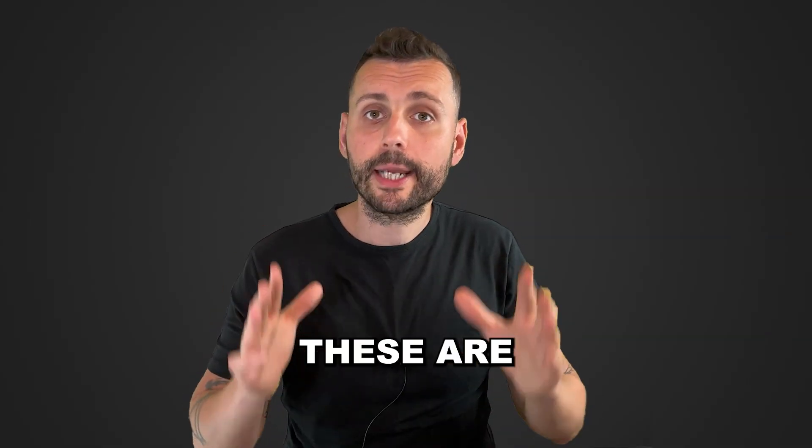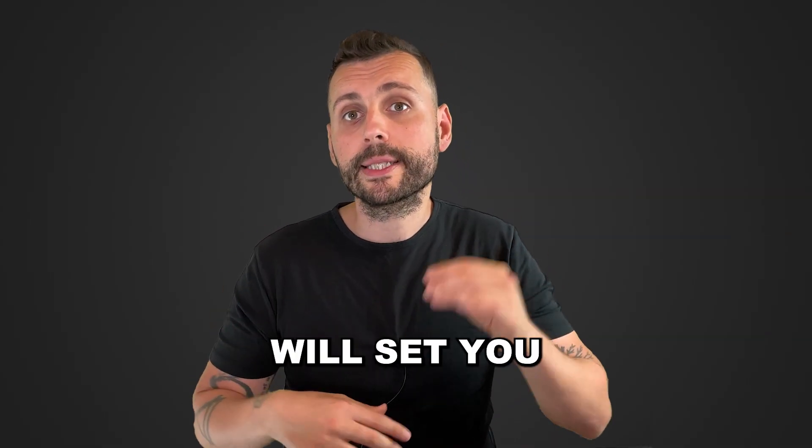And that's it for me, guys. These are the three great books that I believe will set you on the path to become a great data engineer. Happy reading.